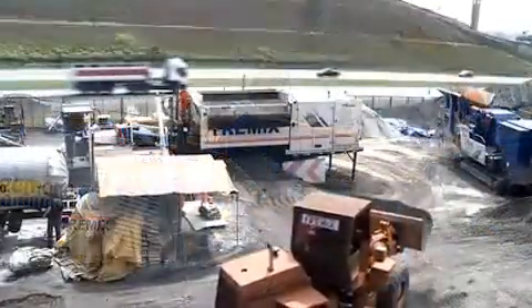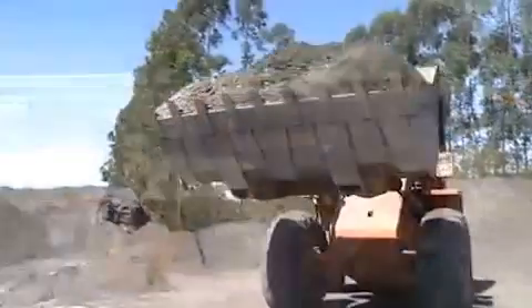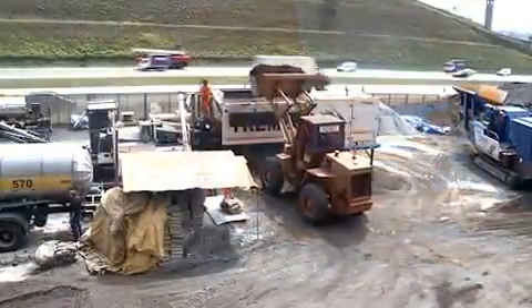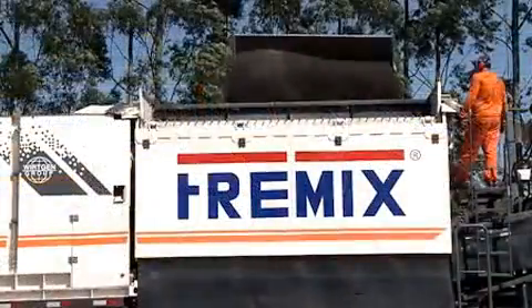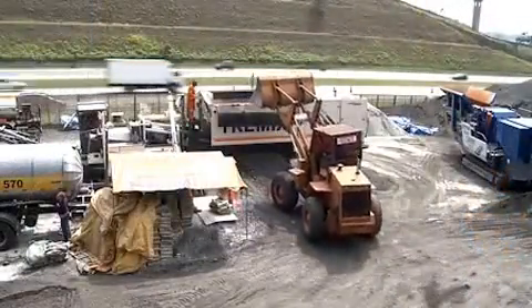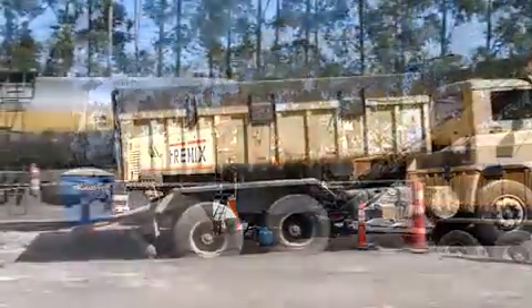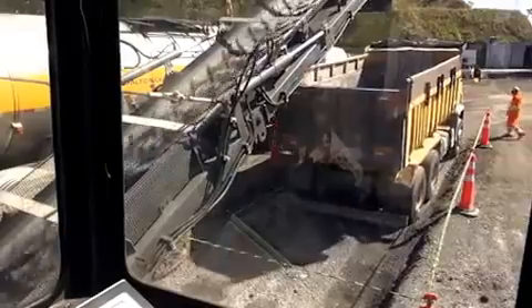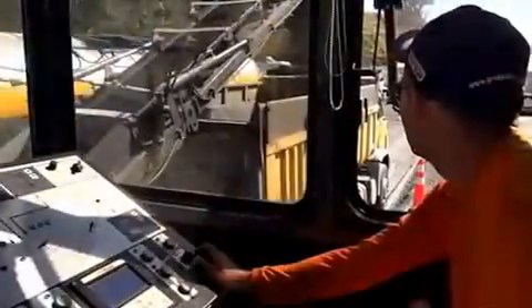Always close to the construction site is the Wirtgen KMA mobile cold recycling mixing plant. The KMA makes it possible to recycle 100% of the material removed. The optimum binder formula was 1% hydrated lime and 2% foam bitumen. In the KMA's expansion chamber, air and water are added to hot bitumen to produce foam, which is then mixed with hydrated lime and reclaimed asphalt in the compulsory mixer.